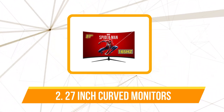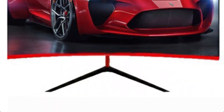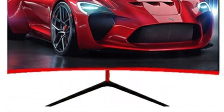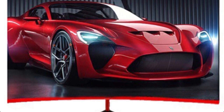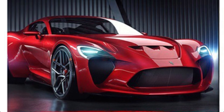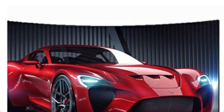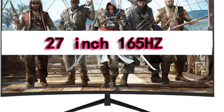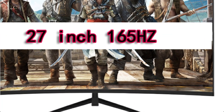At number 2 is the 27-inch curved 165Hz LCD monitor. The bright LCD display on the Jifoma 27-inch curved monitor has a resolution of 1920x1080, producing breathtaking Full HD graphics. Gaming is immersive thanks to the 16:9 display ratio, which makes it possible to view every detail clearly. Your range of vision is improved by the curved design, making for a more engaging gaming experience.